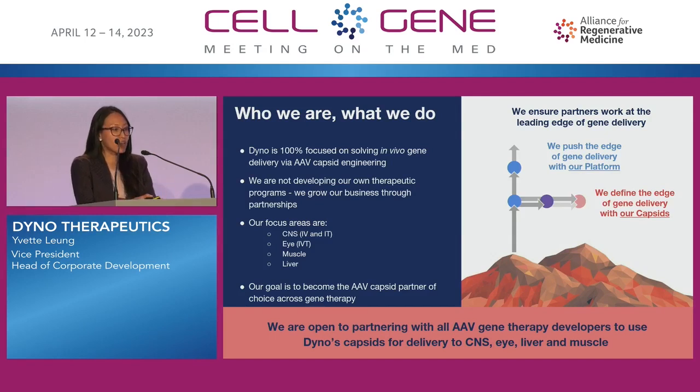We do that by ensuring that we're pushing the edge and advancing the frontier of gene delivery with our platform, and also generating and creating optimized capsids for your delivery programs. We're open to partnering and excited to enable all your therapeutic programs across our focus areas of CNS, liver, and muscle with better delivery.